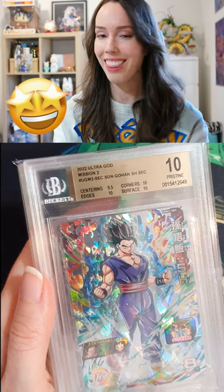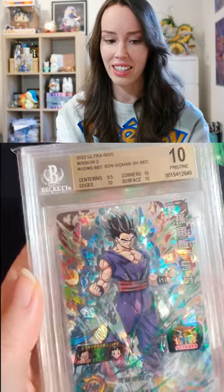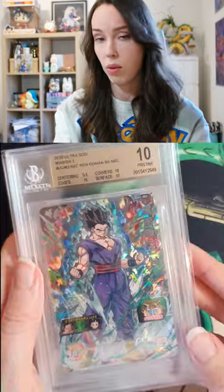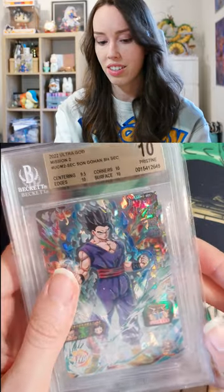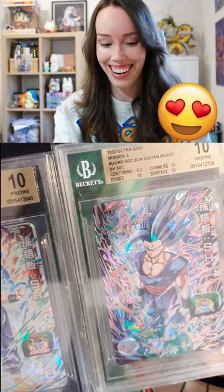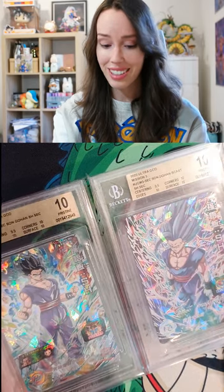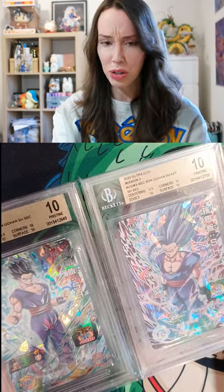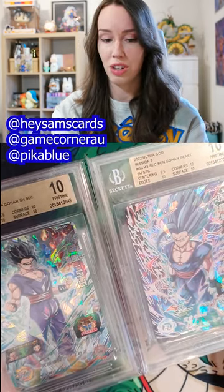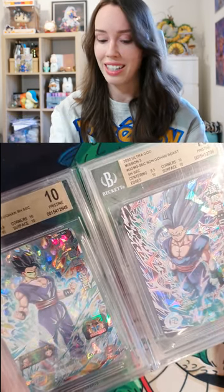Son Gohan — and the colors in this card are just absolutely gorgeous. And what's even better about this is I got a matching Beast Gohan card to go with it. Look at this set together — isn't this the most beautiful thing that you've ever seen in your life? Muhammad, if you're watching, thank you so much for giving me such a great deal on these cards. I am so happy I got to snag these up, and I'm really looking forward to our special purchase that we have in the works.